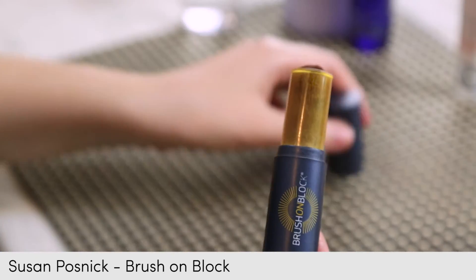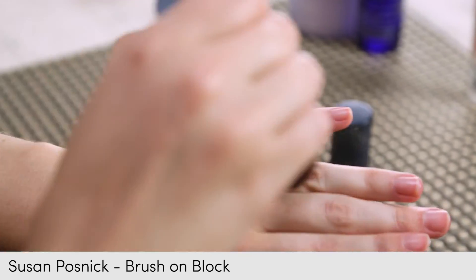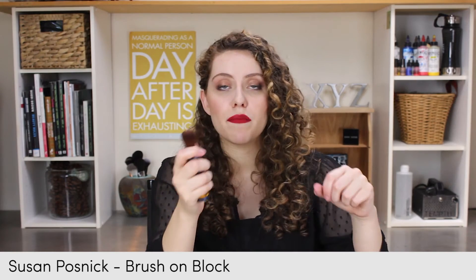Number four: the dreaded SPF. Wintertime I have the hardest time using SPF, and I know I'm not alone. This SPF is great because it's in a powder form — it's a physical sunblock with zinc oxide and titanium dioxide. It's quick, easy, and not greasy, so all you do is dust it on. I keep one in my car cup holder and one in my purse — it comes in handy all the time.